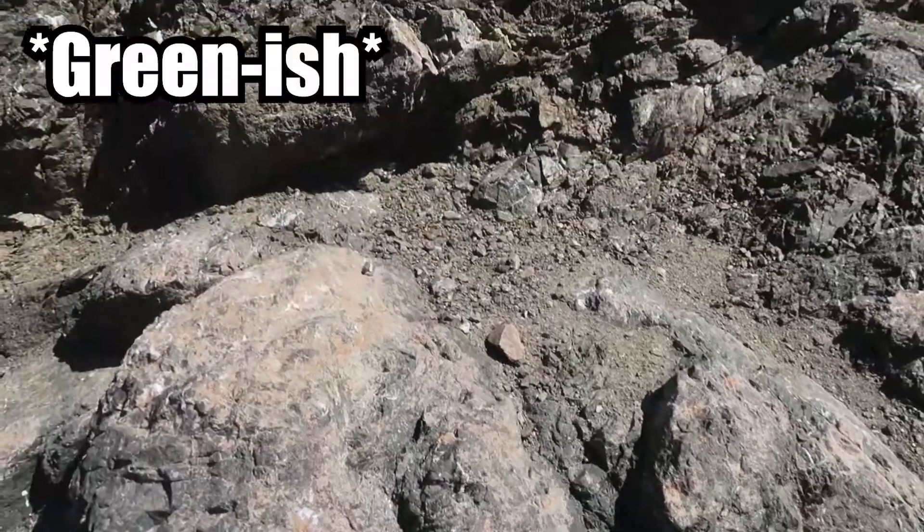Greenstone is basalt lava rock that erupted in a submarine setting — basically at spreading centers far out in the ocean. It got pushed this way and under the ocean. As it was forming, some of the seawater got in there, altered it a little bit, partially metamorphosed it, and gave it this green color, which is why it's called greenstone. It's basically basalt — lava rock from a marine setting. This is volcanic rock that emerged from under the ocean, got pushed out here, and accreted onto North America.